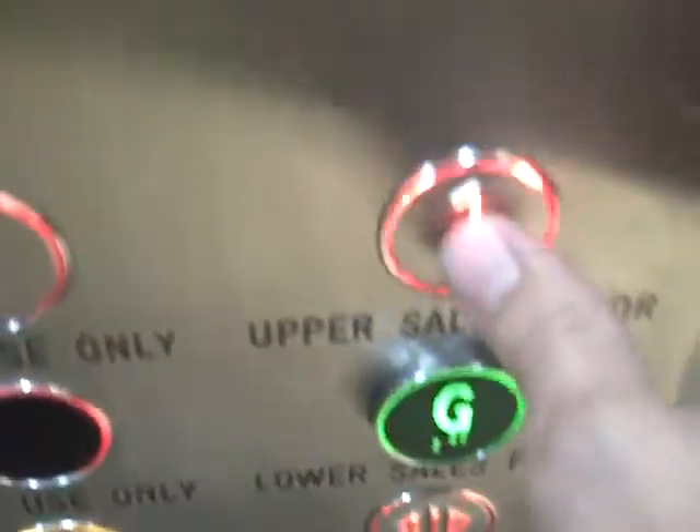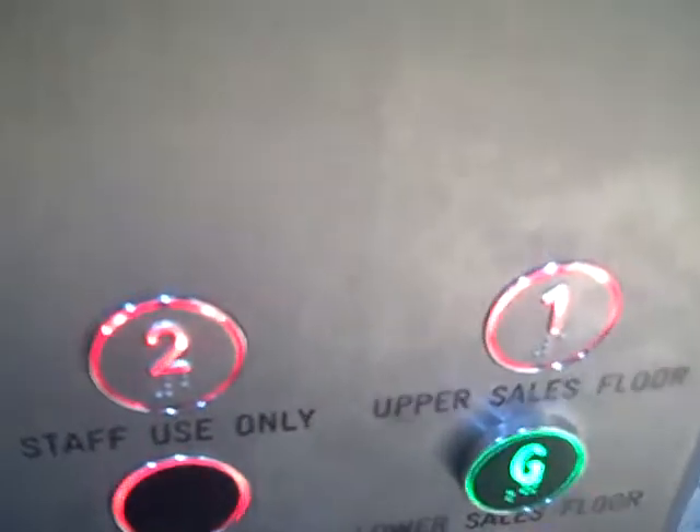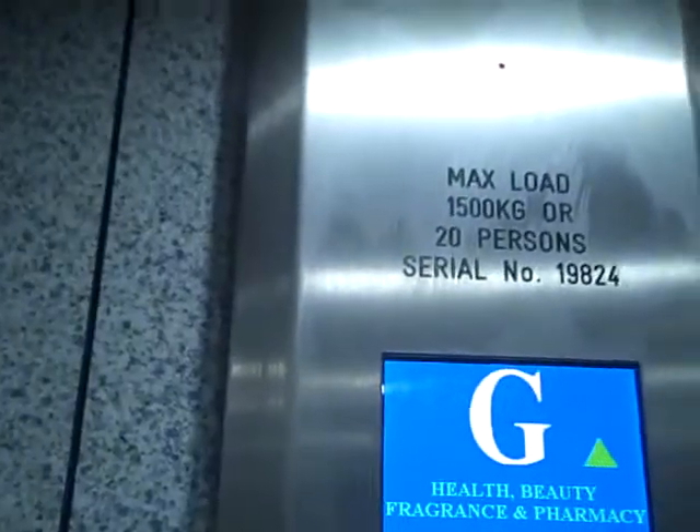This is the lift at Boots in Solihull. We're going to go to floor one. Doors closing. It used to be a Schindler lift. It was modernised to a generic style lift.